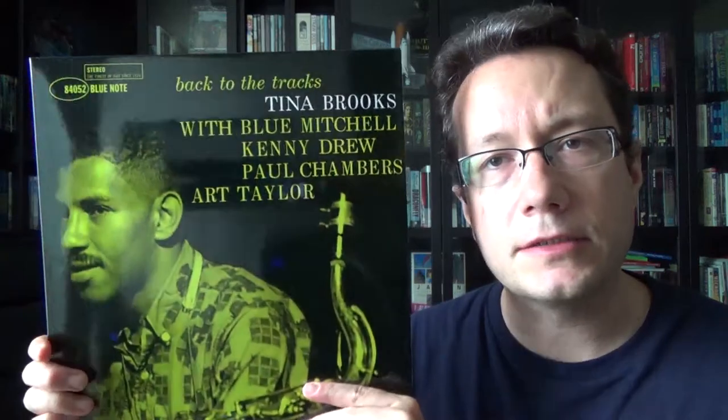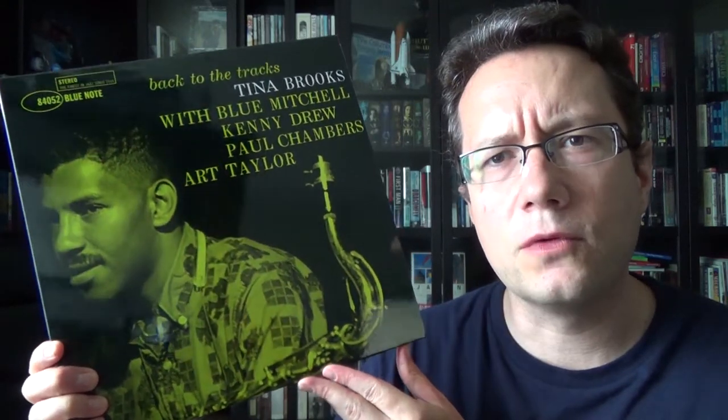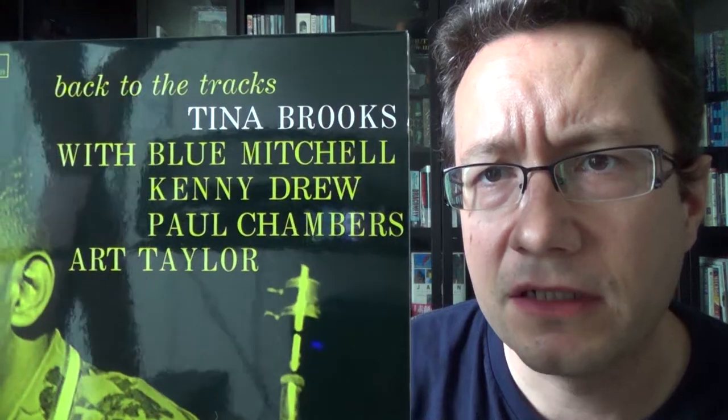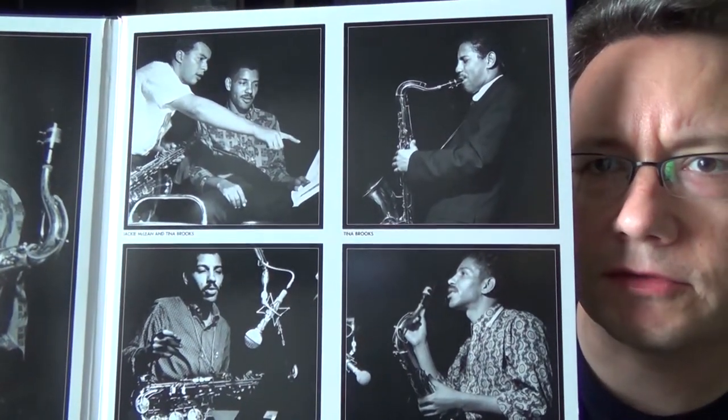He was a heroin addict, and his drug use eventually took a toll on his body — he died at the age of 42. But Blue Note retained the recordings, and Michael Cuscuna in the 80s managed to find a bunch of stuff that was never released. This is one of three albums released after his death. Just look at the lineup: Art Taylor, Paul Chambers, Kenny Drew, and Blue Mitchell — this just swings. It's a good hard bop album with one slow song, For Heaven's Sake. What I find kind of odd is Jackie McLean is also on here, but he's not featured on the cover, which was a miss by the Music Matters team.